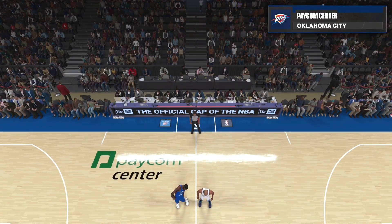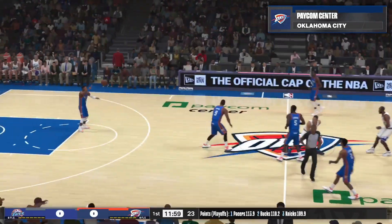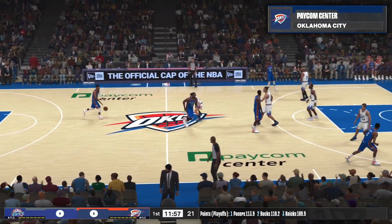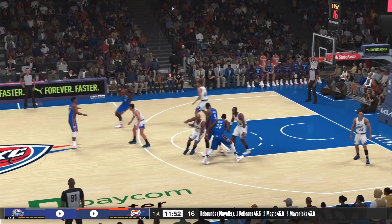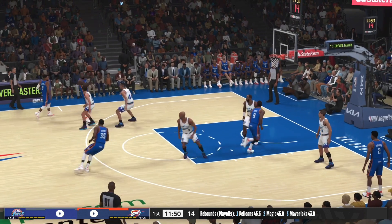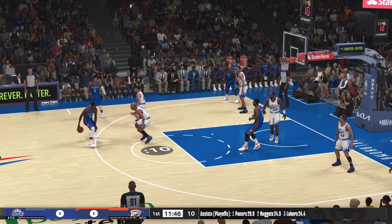Welcome everyone. Thanks for tuning in to 2K Sports for this NBA presentation. I'm Brian Anderson alongside Grant Hill, Steve Smith, and Ali LaForce. We've got the Utah Jazz facing the Oklahoma City Thunder. Here are the Jazz starting five, and it's Hornacek in at the two-guard position.